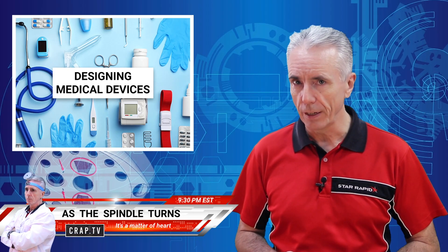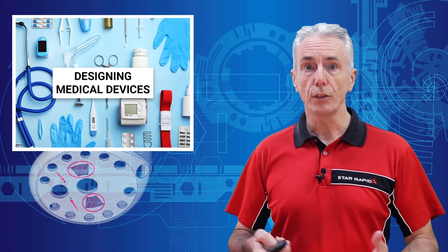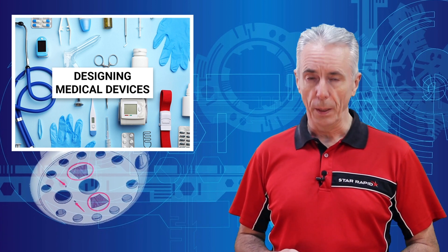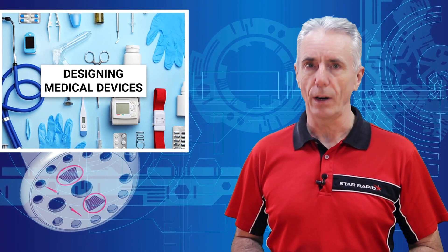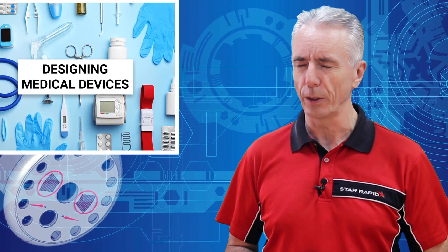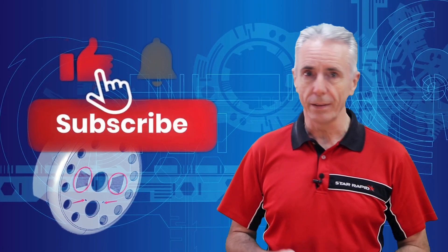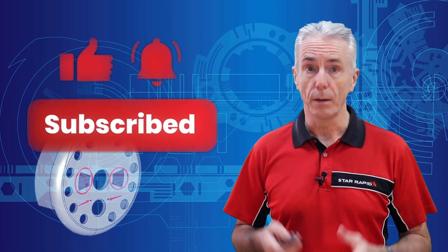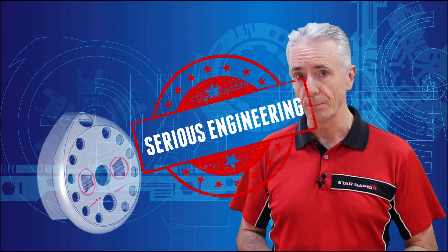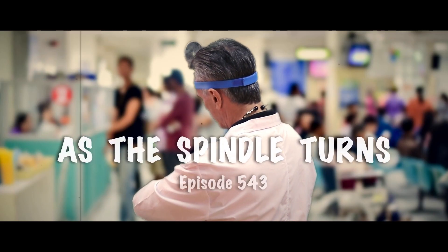So there you have it — the top five design tips for successful medical devices. Did we miss something? If so, drop us a line in the comments below. But don't tell us about that rash — you know the one. Please remember to ding the bell, like and subscribe, and don't forget, we're the people that do serious engineering for serious engineers. Be sure to tune in next time for another episode of As the Spindle Turns.